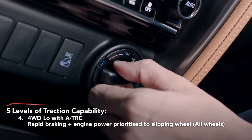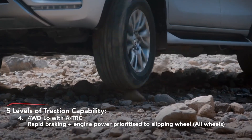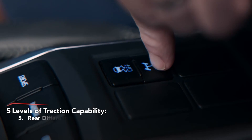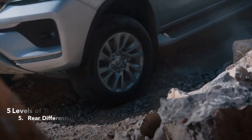For even more traction, the driver can engage four-wheel drive low with TRC. In four-wheel drive low range, priority is given to engine power and rapid braking. The Fortuna also comes with a rear differential lock that is effective when driving in off-road conditions when one of the rear wheels is not gaining sufficient traction.